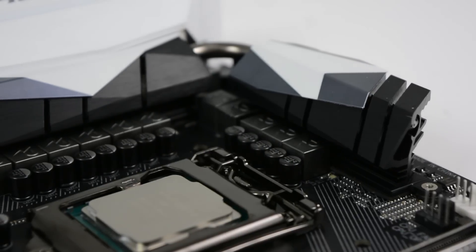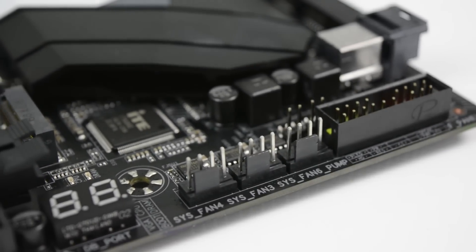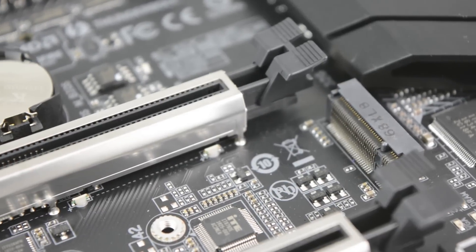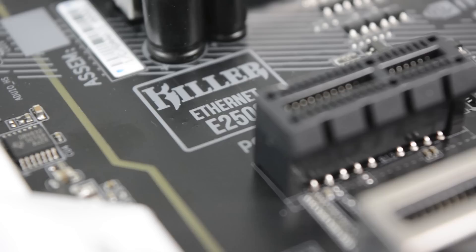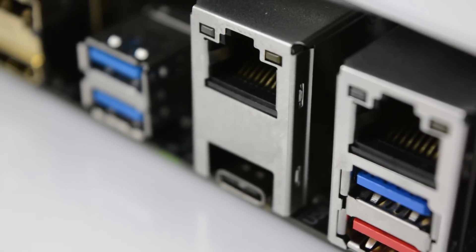It also has Smart Fan 5 cooling with eight hybrid fan headers and nine temperature sensors dotted around the board. It has two M.2 slots and support for triple NVMe PCIe SSDs in RAID 0 and a U.2 connector. It has Creative Sound Core 3D quad core audio and Killer E2500 Ethernet with dual LAN design.